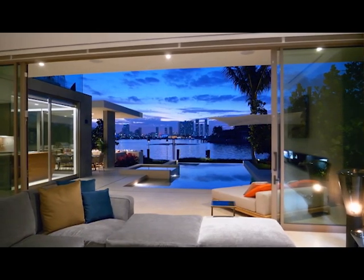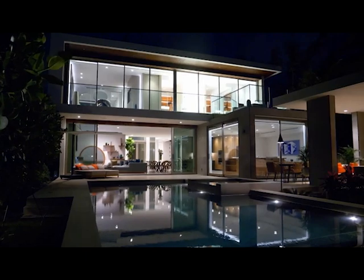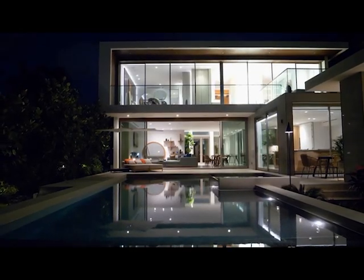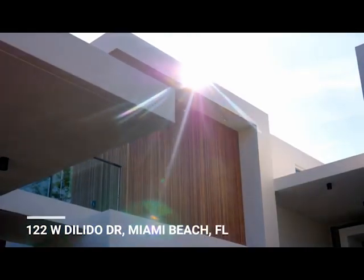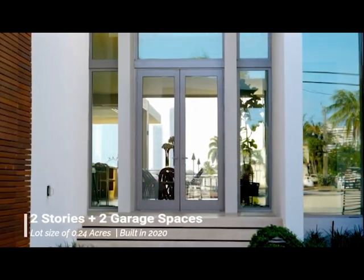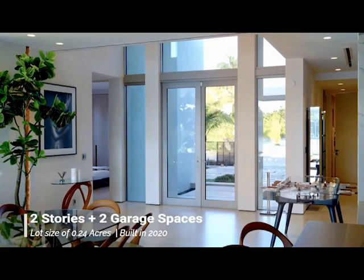And look at this most striking home. What a position. Look at the architecture, floor-to-ceiling windows, an outstanding pool and paved area, stone and more. There we have it, in Miami Beach, Florida. Look at the entrance, lovely timber on the facade, great mixed materials, big high doors there in glass, two storeys, and two garage spaces.